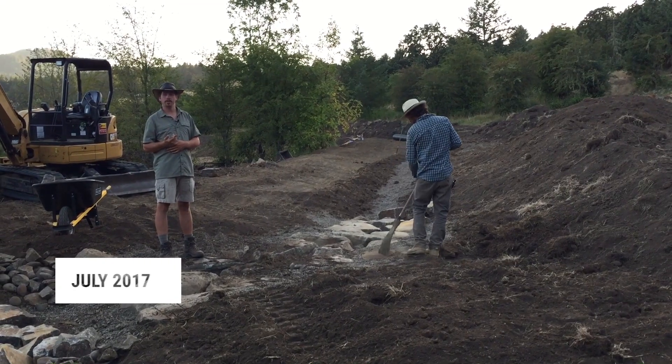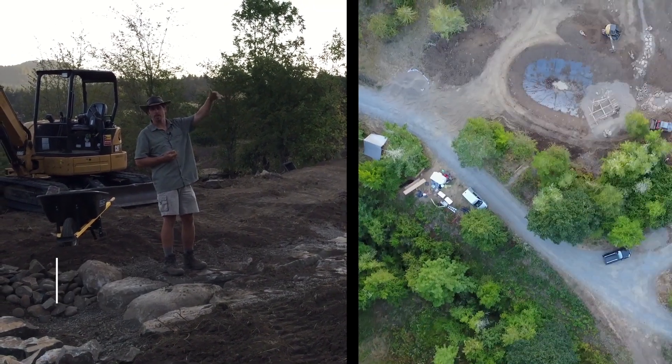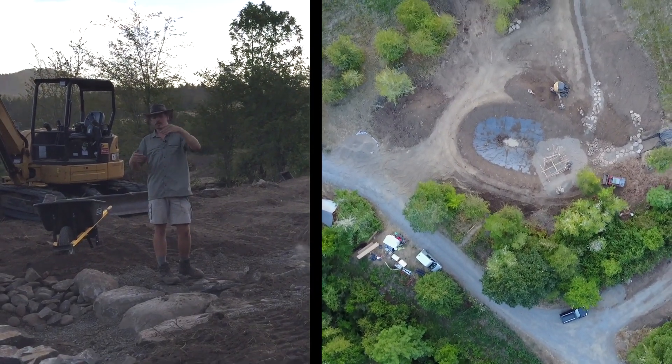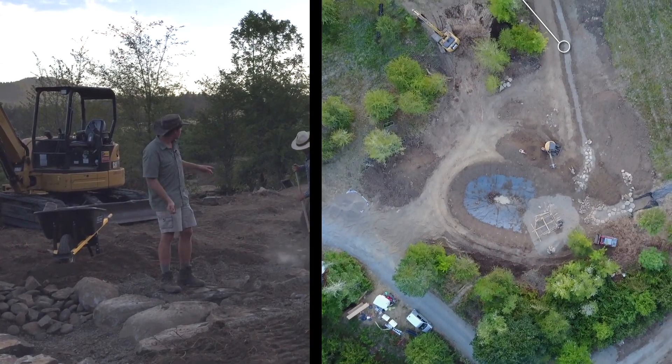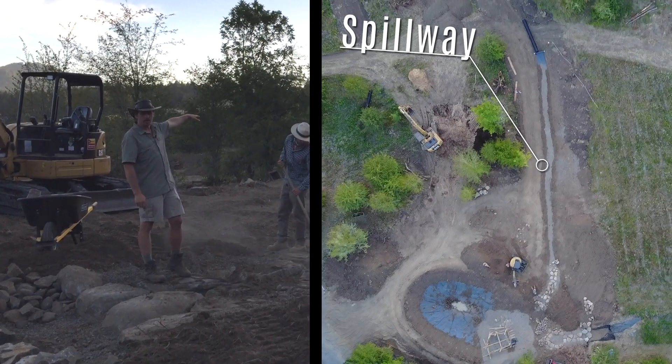Here we're looking at the outflow of the pond. There's a bioswale above the leach field to divert that water. That water bypasses through the pond and then comes out into this terrace system, distributing out and across the landscape.